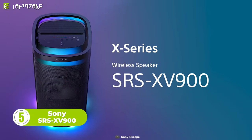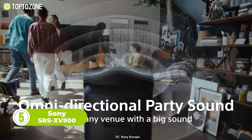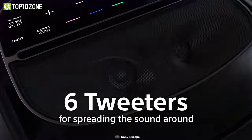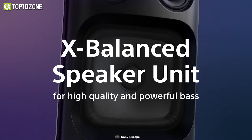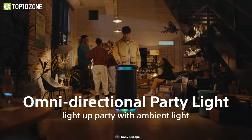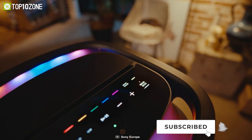The Sony SRS XV900 is a wireless portable karaoke party speaker that offers powerful omnidirectional sound and lights to power your party. It features six tweeters from around the front, sides, and rear for clarity, dedicated stereo drivers for mid-range and vocals, and an X-Balanced speaker unit woofer and jet bass booster port for punchy bass that you can feel. It also has omnidirectional party lighting that fills your space with color, immersing you in ambient light.